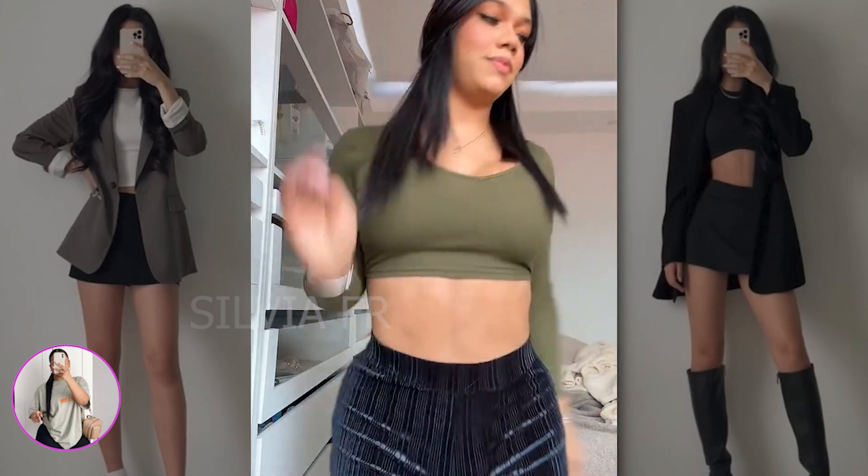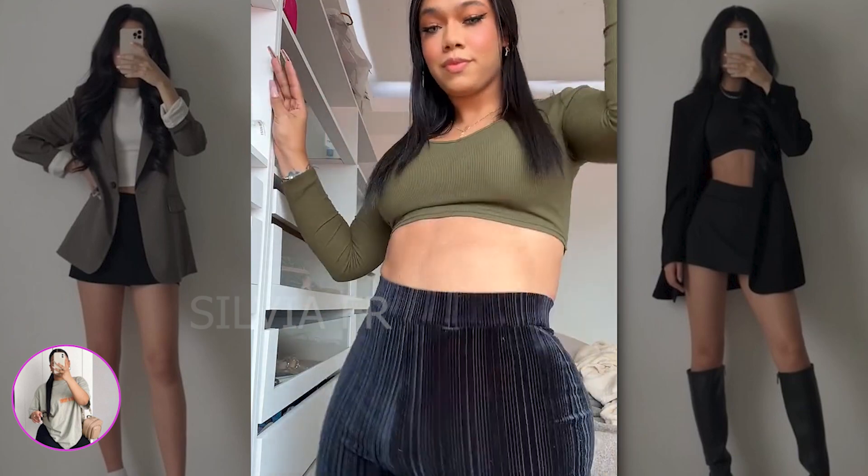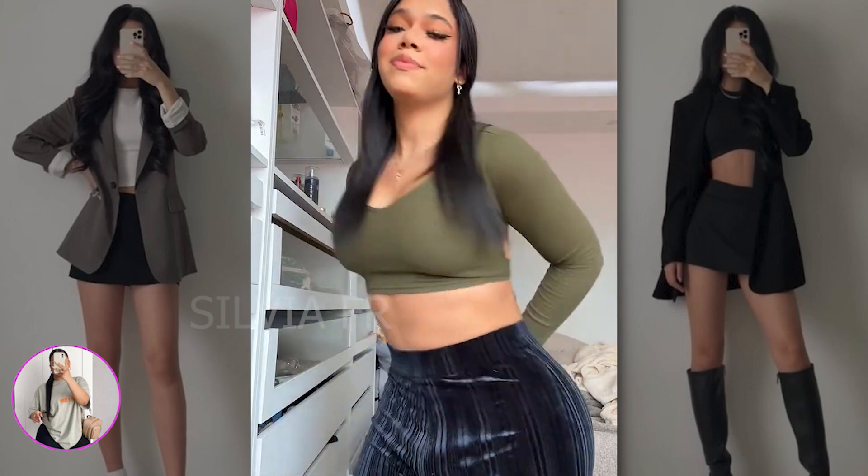In the first video, we have a girl in dark pants along with a green top. As for me, this outfit is perfect for ordinary walks.